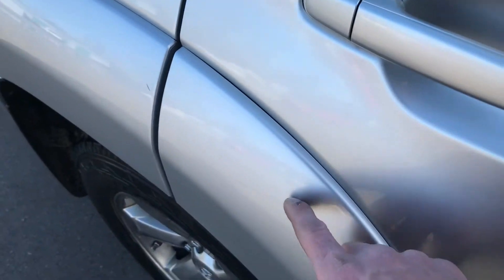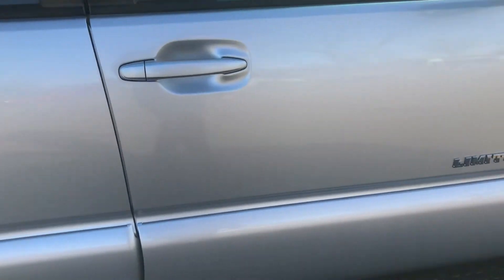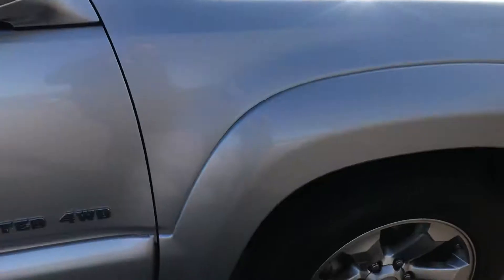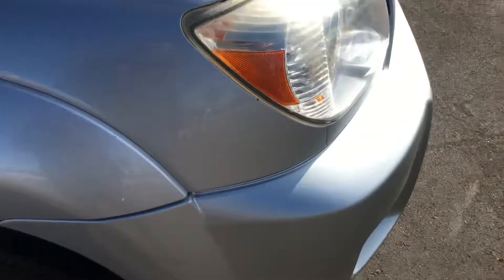You will get some minor hairline scratches here and there. This one has 147,000 miles on it — just broken in for a 4Runner. This is the most desirable generation, the fourth gen, in my experience.